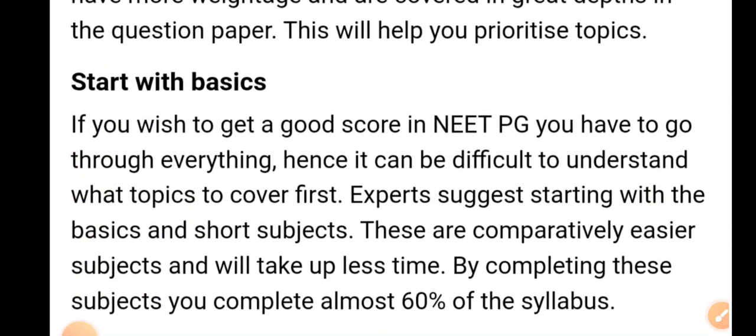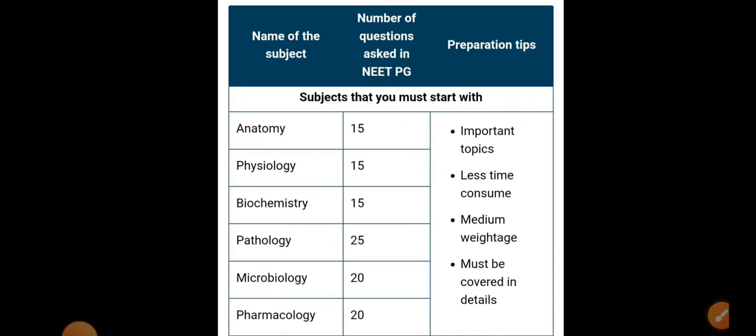Now start with basics. If you wish to get a good score in NEAT PG, you have to go through everything, so it can be difficult to know what topics to cover first. Experts suggest starting with the basic and short subjects. These are comparatively easier subjects and will take up less time. By completing these subjects you complete almost 60% of the syllabus.